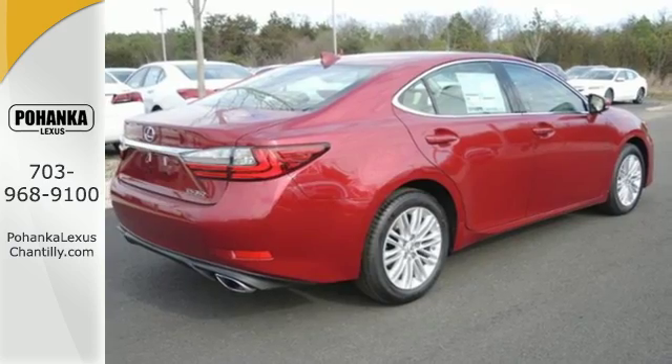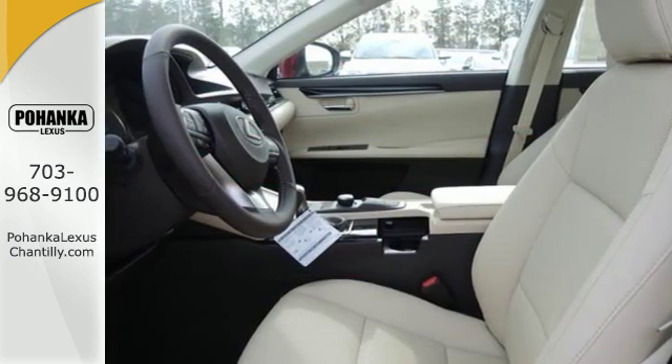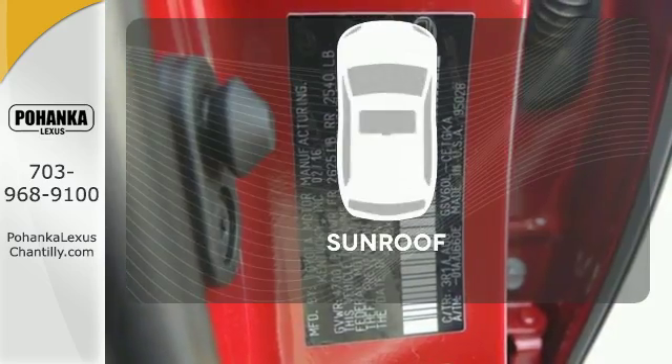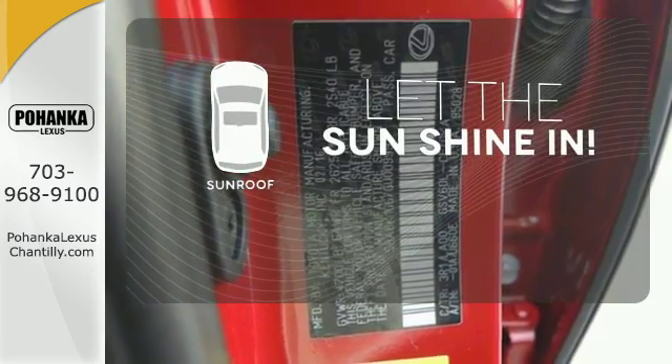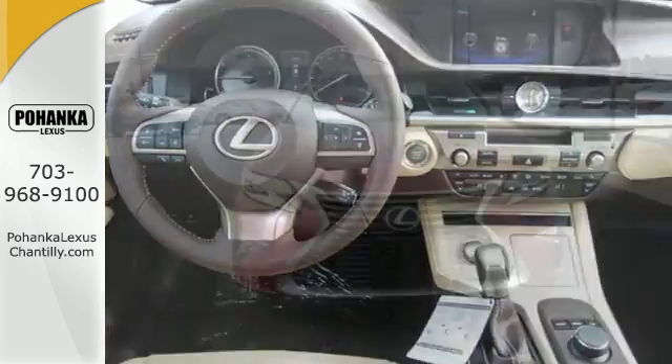You will find high-tech conveniences throughout, with the Lexus Enform Remote App and Safety Connect, high-speed dynamic radar cruise control, and Siri Eyes Free. Let the sun shine and fresh air in with the sunroof. This ES350 is ready to satisfy your driving desires.